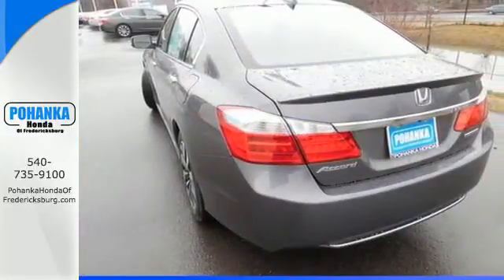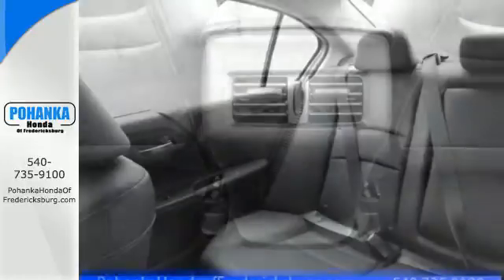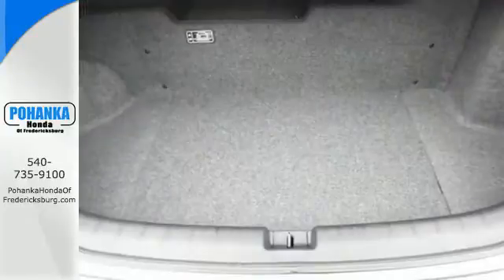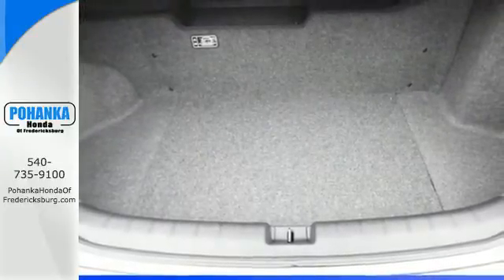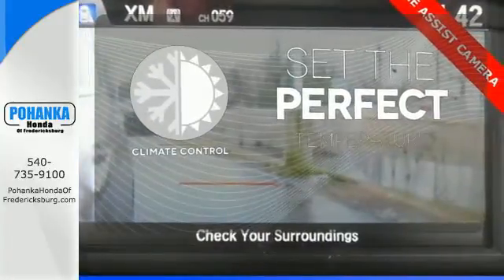High-tech amenities include a rear-view camera, intelligent multi-information display with 8-inch high-resolution screen, and smart entry. It also has active sound control and dual-zone climate control for the utmost comfort. The climate control lets you set the temperature exactly where you want it.